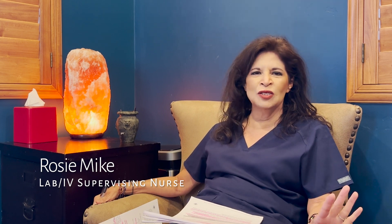Hello, I'm Rosie. Everybody knows me by Rosie, but my real name is Rosemary. But anyway, hello to all my dear, sweet patients. I'm here again.